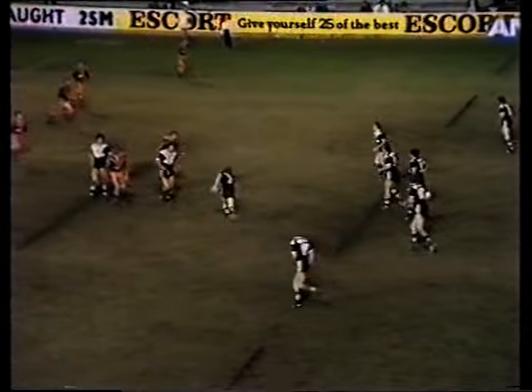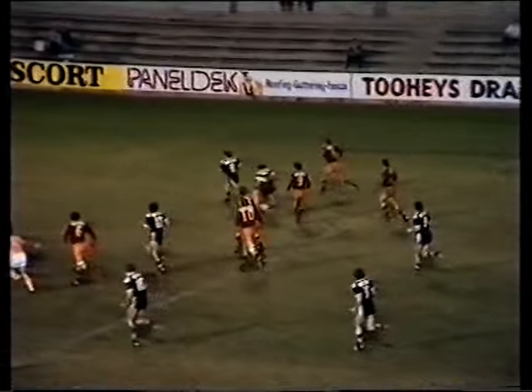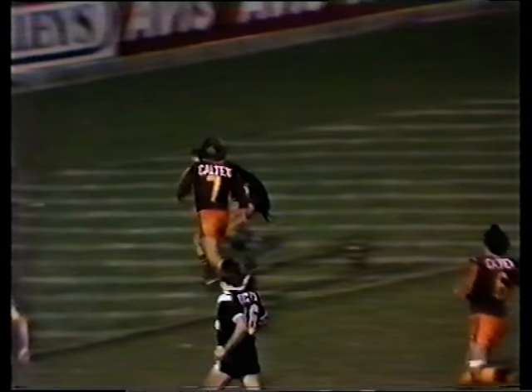Here it is on the EMCO replay, and it's Alan Neal who slides around behind the dummy half and then goes inside the 22, gives it to Peter Walsh and the Western Suburbs five-eight is over to score very close to the posts.